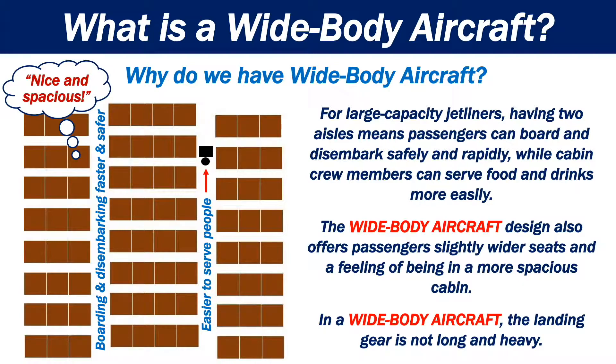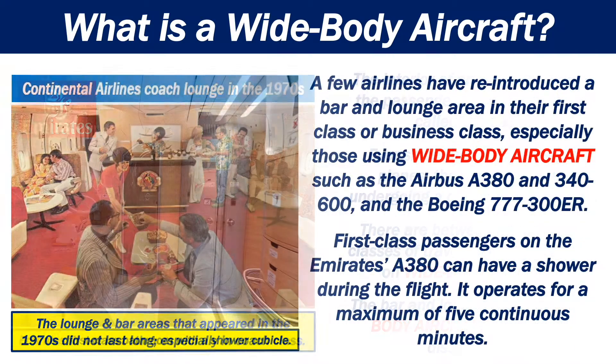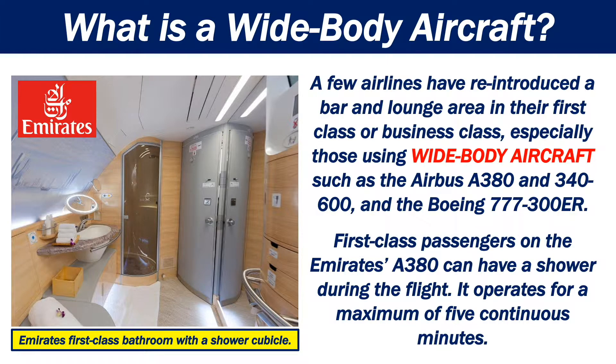In a wide-body aircraft, the landing gear is not long and heavy. The interior of an aircraft is called the cabin. Ever since the first passenger planes, the cabin has been undergoing a continuous evolution. There are between one and four classes of travel currently available on wide-body aircraft. The bar and lounge areas of wide-body aircraft have almost completely disappeared. A few airlines have reintroduced a bar and lounge area in their first-class or business class, especially those using wide-body aircraft such as the Airbus A380 and the Boeing 777.